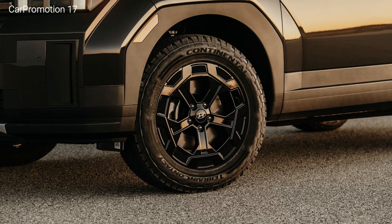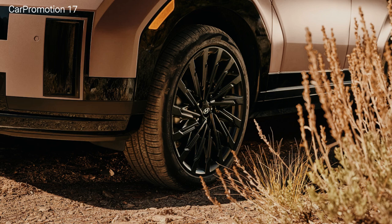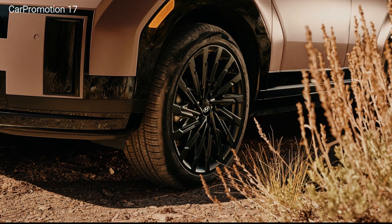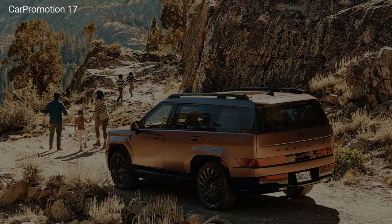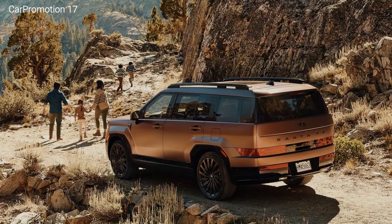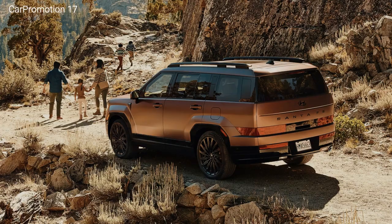Hyundai also brings back the Santa Fe Hybrid for 2025. This model comes equipped with a 1.6-liter turbocharged four-cylinder engine, an electric motor, and a six-speed automatic transmission. All-wheel drive is standard for the Santa Fe Hybrid, and output totals 232 hp and 271 lb-ft of torque.